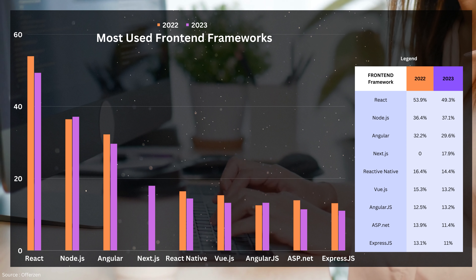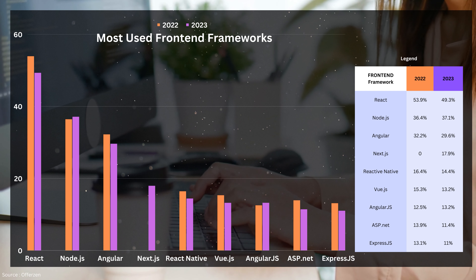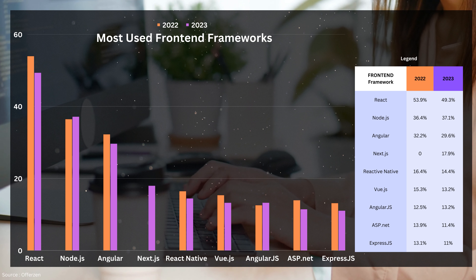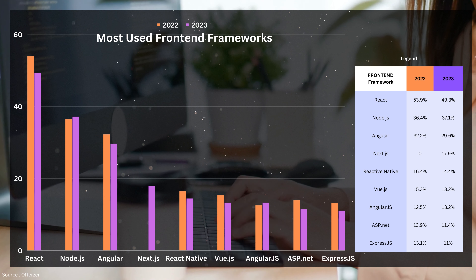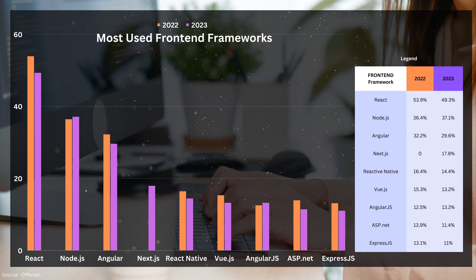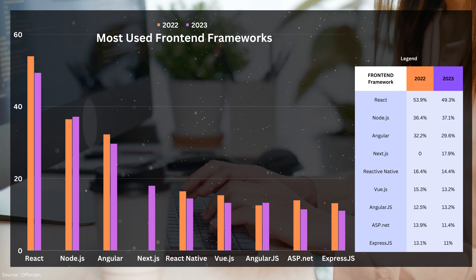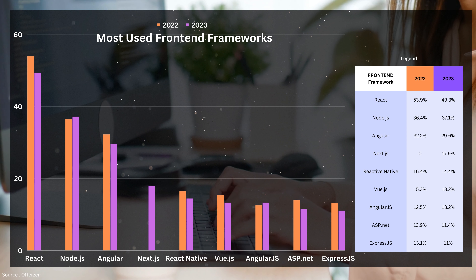Looking at this graph, we can see that most of these frameworks involve JavaScript. This highlights how critical it is for upcoming developers to learn JavaScript if they want to maximize their earning potential and opportunities in the front-end development space. Additionally, it's worth mentioning that some of the frameworks may overlap between full-stack and back-end development, meaning that learning certain frameworks can benefit developers in multiple areas, allowing them to work on both front-end and back-end projects.